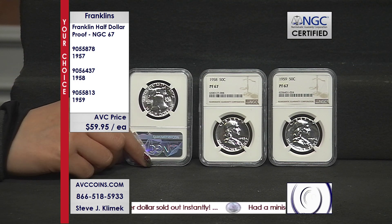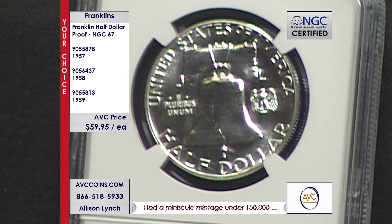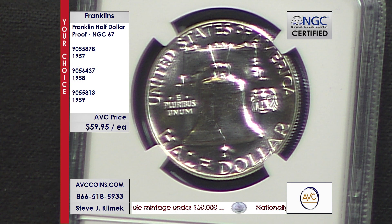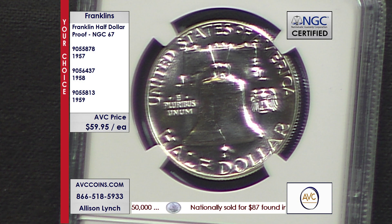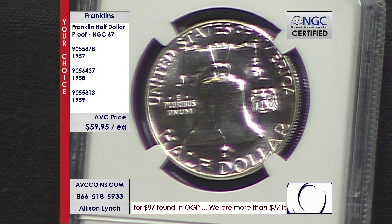1957 had a mintage of 1.2 million coins, with just 14,582 in grade 67 or higher. 1958 had a lower mintage of 875,000, with just 12,287 in grade 67 or higher. And in 1959, same story — 1.4 million coins were made and only 13,327 are in grade 67 or higher.